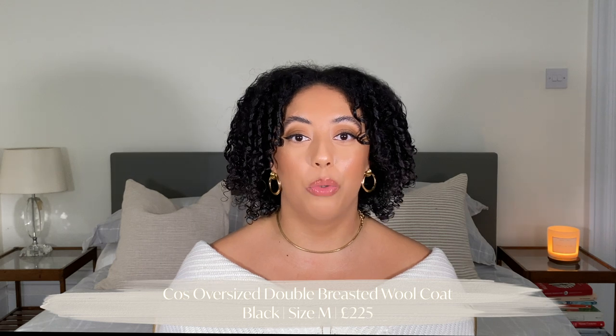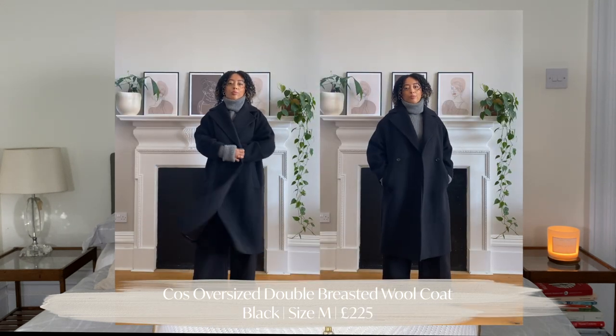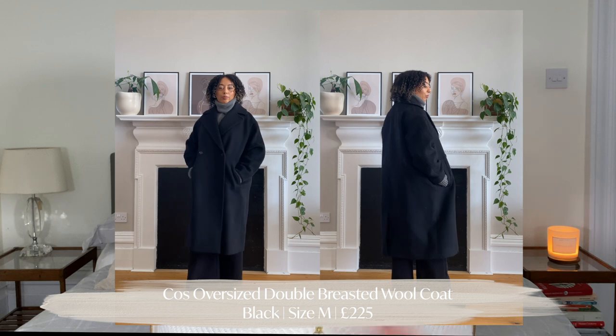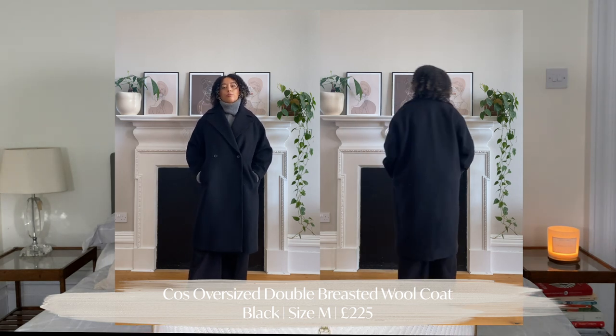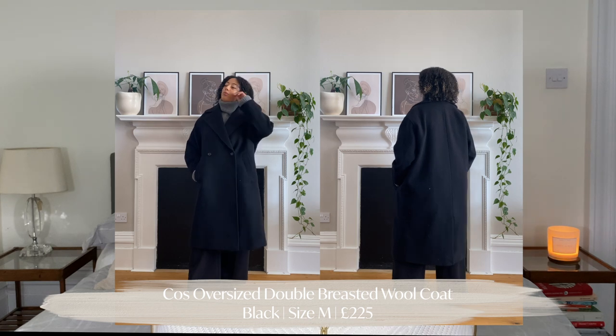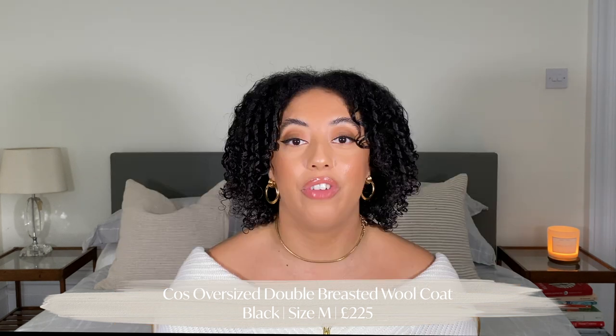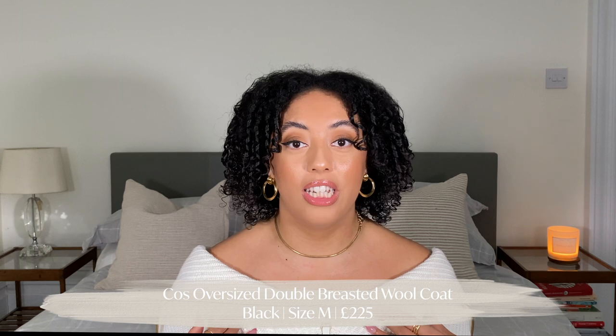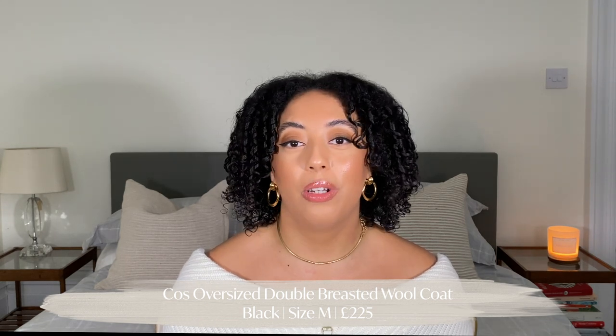The next coat is another classic style — a double-breasted black wool coat from COS. When I saw this jacket I was like, this is exactly what I've been searching for. I purchased a medium and the fit is just perfect on me — perfectly oversized, double-breasted, a nice oversized look, and the length is perfect. When it's done up it looks absolutely great, it's got pockets, and the wool material just feels so smooth and looks so expensive.